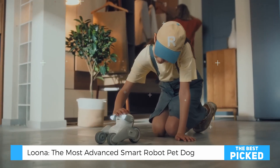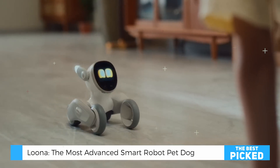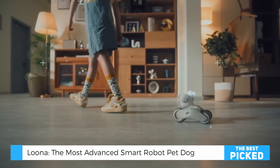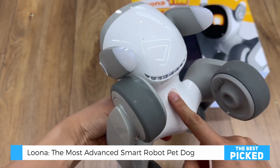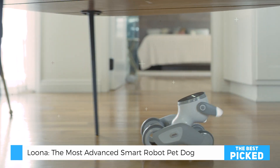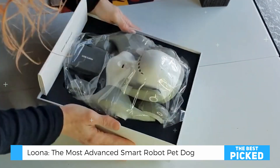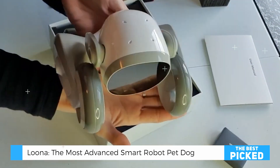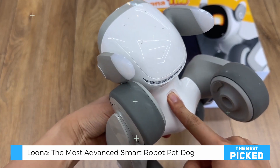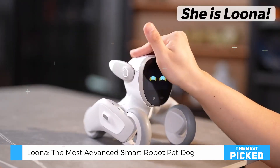Now, before I jump into this review, I have to tell you, I was skeptical at first. We've seen plenty of robot pets come and go, right? But Luna — this is something entirely different. When I first unboxed this little companion, I wasn't prepared for what was about to happen.